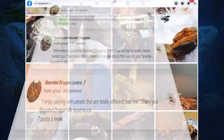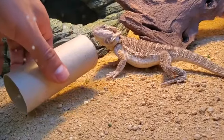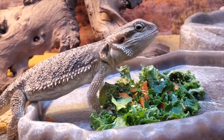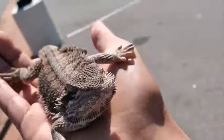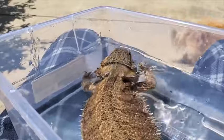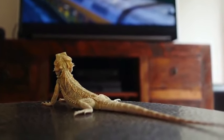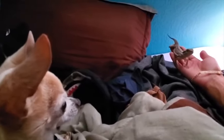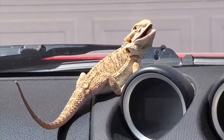Bearded dragons are definitely the number one companion lizard species that we see in veterinary practice. Our clients tell us routinely that they really enjoy having them be part of the family because they like to do lots of fun things like go for a walk, maybe go for a swim in the bathtub, watch TV with their human family members, and so it really makes them great companion animals. I literally have clients who are like, if I don't turn on the soaps by 11 a.m. they start freaking out, and so these guys truly become part of the family.